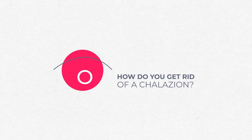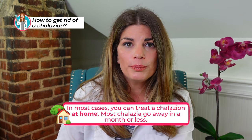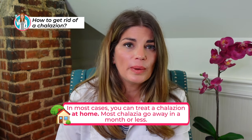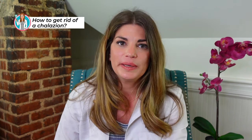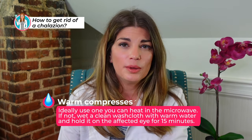How do you get rid of a chalazion and can you pop it? In a lot of cases you can get a chalazion to go down at home — most go away in a month or less. You never want to try to pop it or push on it, as you can actually injure your eye or eyelid. For home treatment, try warm compresses. Ideally use something you can heat in the microwave — that's really the best way. A warm washcloth won't hold heat long enough, so a brooder mask or similar microwaveable mask is recommended.